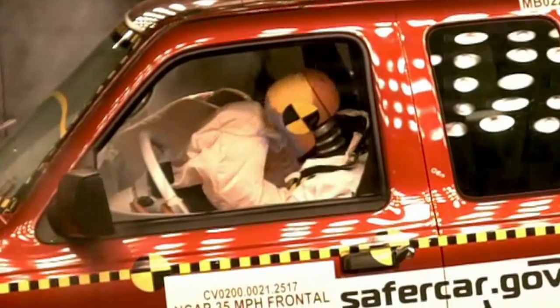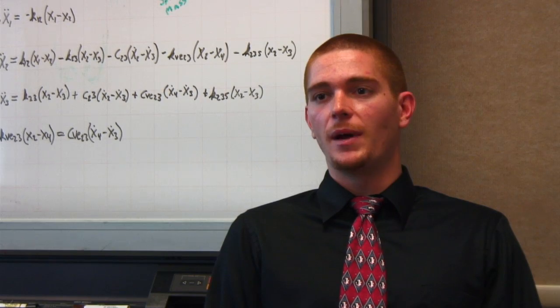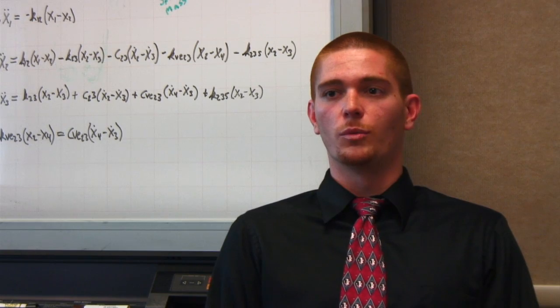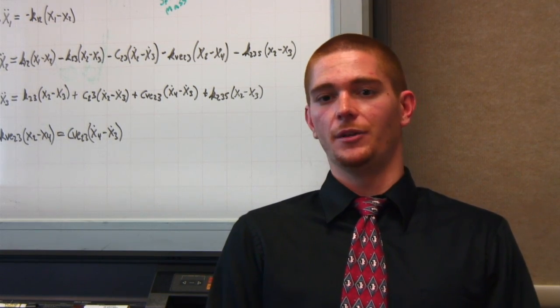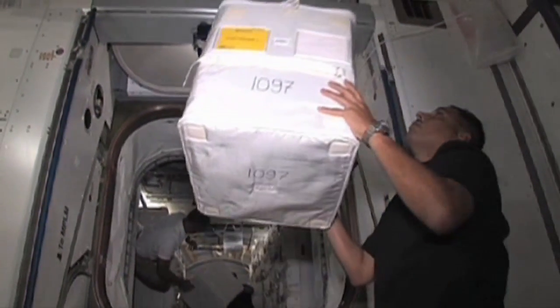You have an average car crash happening anywhere between 20 to 40 miles per hour, and your impacts occurring on the space station from normal translation are just anywhere between one to four or five miles per hour. So very big difference.